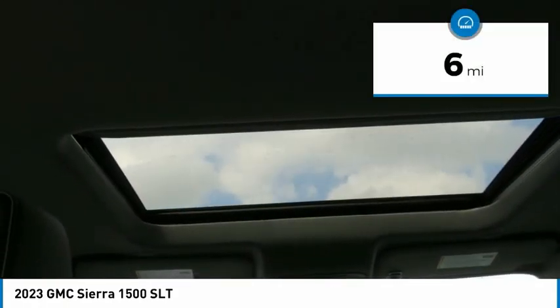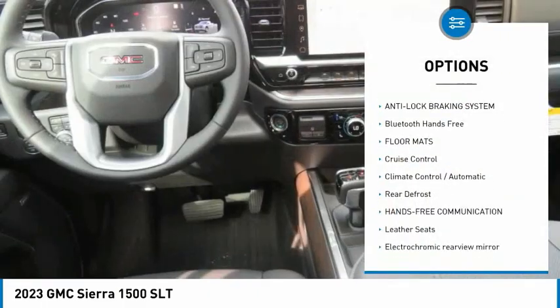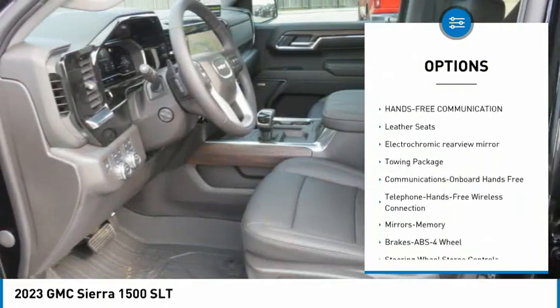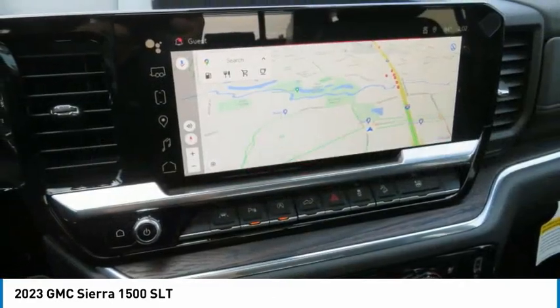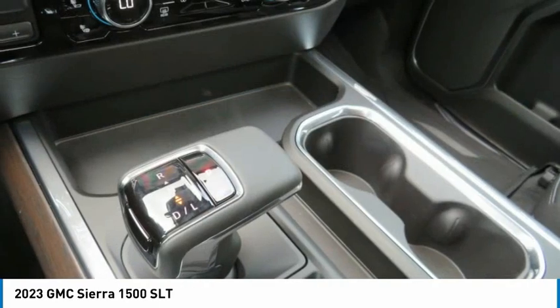This vehicle has less than 100 miles. Here are some of this vehicle's great options: power passenger seat, anti-lock braking system, Bluetooth wireless data link for hands-free phone, floor mats, cruise control, climate control automatic, rear defrost, hands-free communication, leather seats, and electrochromic rear view mirror.